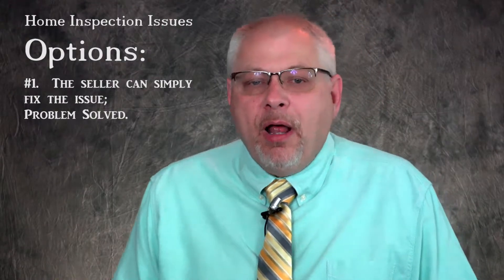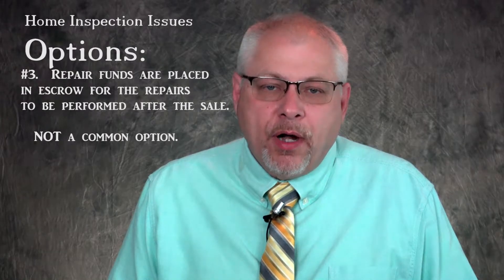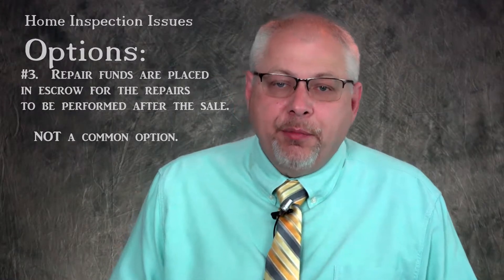Home inspections are expected in most home purchases. Concerns found during the home inspection can result in the need to renegotiate the entire purchase contract. Typically, if there is an inspection issue, the seller has four options. First, the seller can simply repair the issue — the problem is solved and we move forward with the sale. Second, the selling price can be renegotiated to offset the issue — that's the most common. Third, repair funds can be placed in escrow to make the repairs after closing, if the mortgage program allows it — this option is most often used with cash offers.